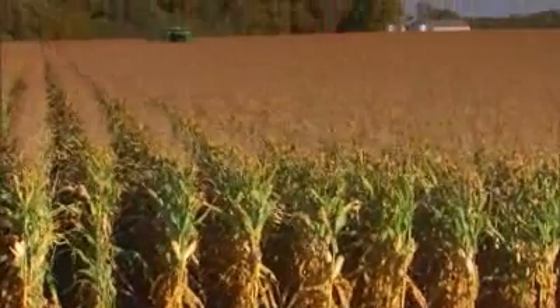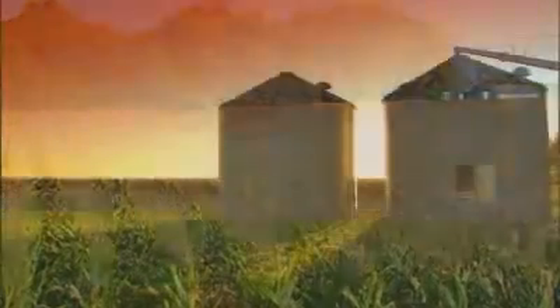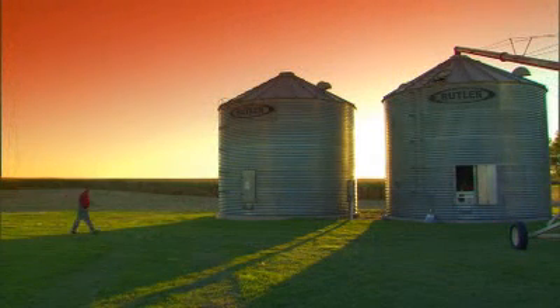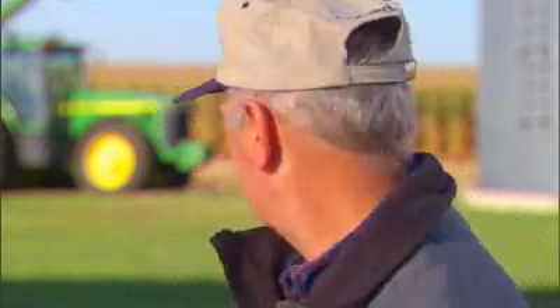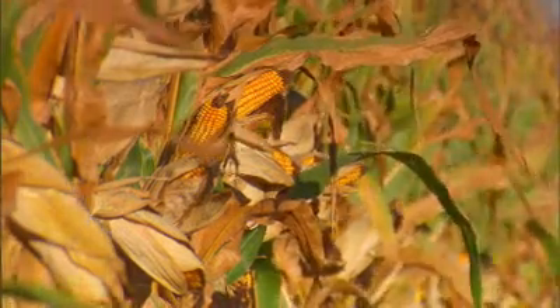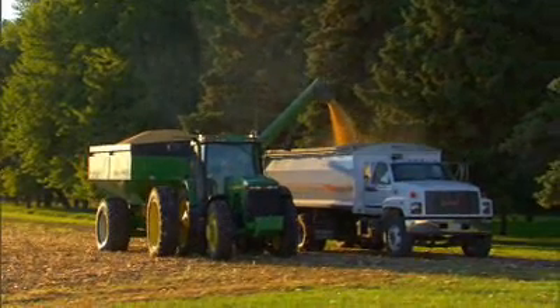Biotech is an important tool. A farmer nowadays has to take every tool he can, every advantage he can. As far as the drying charges — you can imagine what the cost of energy today would be. But now with BT corn, you can let it stand and let it dry down. I've got it pre-sold and it can haul directly to the elevator. That's a tremendous savings.